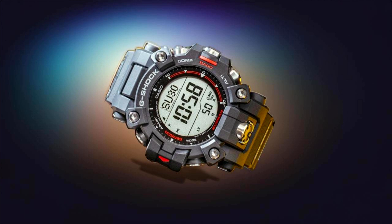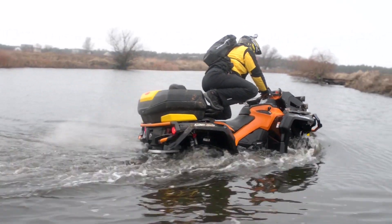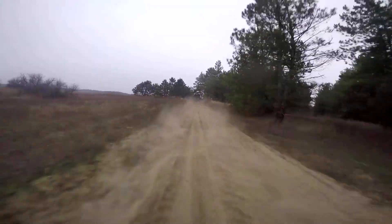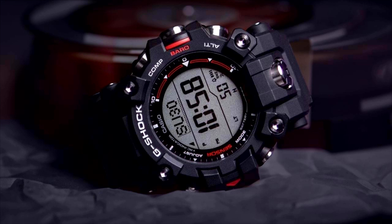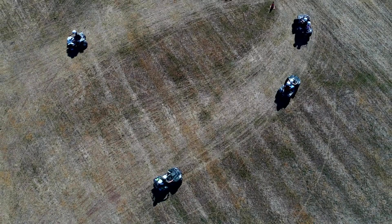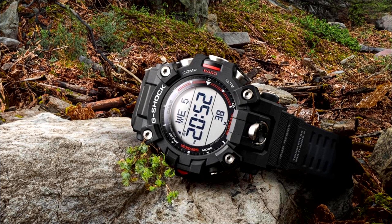The G-Shock GW-9500-1 Mudman has garnered rave reviews from users around the world. Outdoor enthusiasts, professionals, and everyday wearers have praised it for its durability, functionality, and style. Many have highlighted its exceptional water resistance, surviving rigorous underwater activities without issues, and its shock resistance withstanding accidental drops with ease. Users also praised the rugged and masculine aesthetics, the substantial feel on the wrist, and the secure fit of the band during intense physical activities.